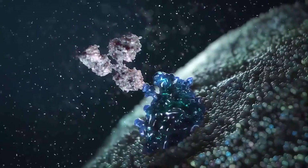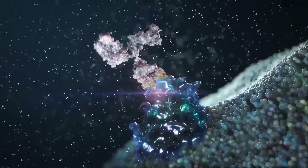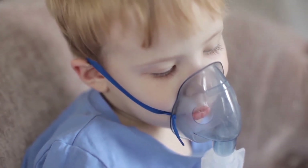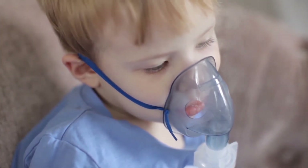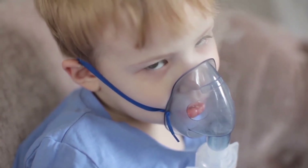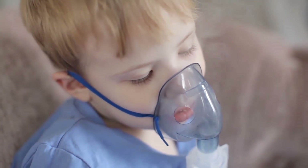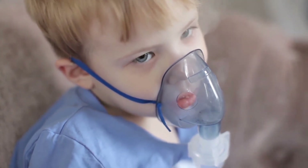Antihistamines can lessen the symptoms but do not cure the allergy. Individuals at risk for anaphylaxis may have to carry injectable epinephrine and wear a medic alert bracelet at all times. If such individuals come into contact with soy or a soy protein, they may need to be injected immediately and seek emergency medical treatment.